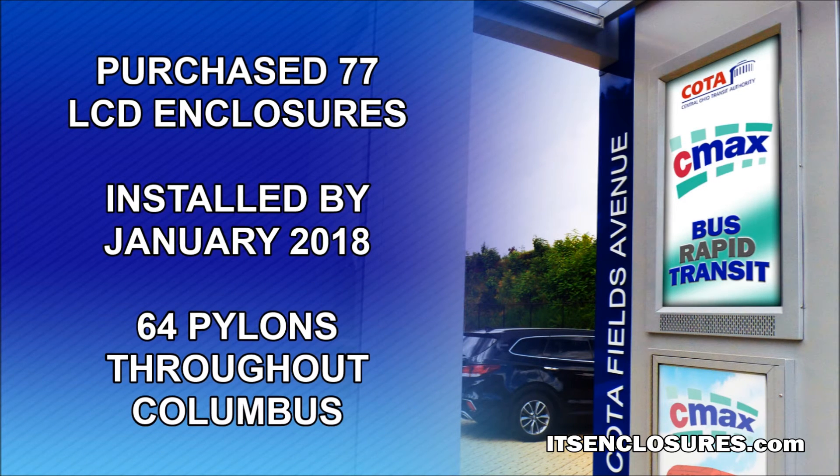CODA purchased 77 LCD enclosures that will be installed by January of 2018. The enclosures will be housed in a total of 64 pylons throughout Columbus.